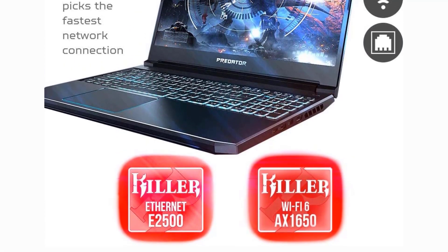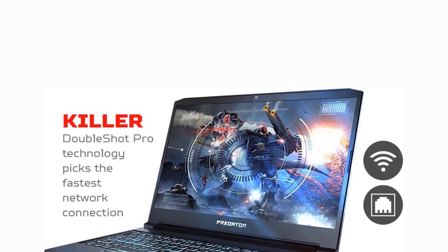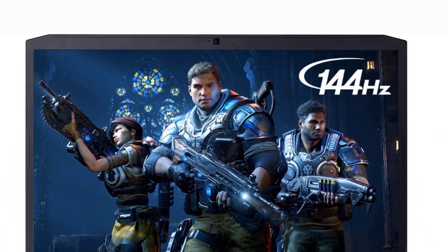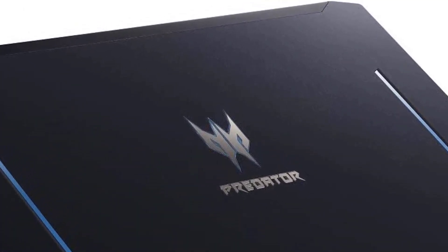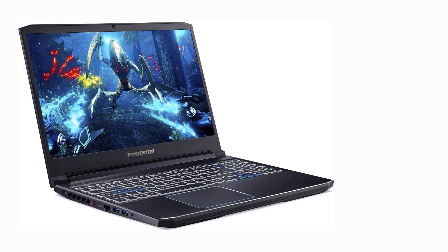Moreover, the Predator Helios 300 is designed with plenty of space for custom upgrades. You can extend the RAM from 16GB to 32GB or the hard drive to 2TB. In terms of appearance, the Predator Helios 300 isn't the lightest nor the thinnest laptop around, at 5.3 pounds weight and 0.9 inches thick. However, it has a superb build quality with a sturdy main deck and a backlit keyboard.